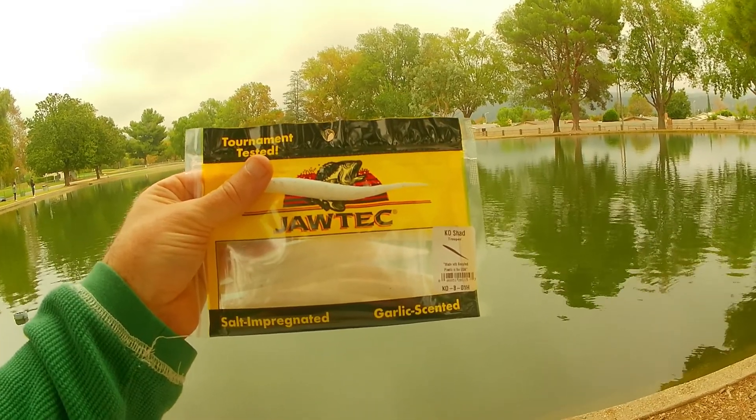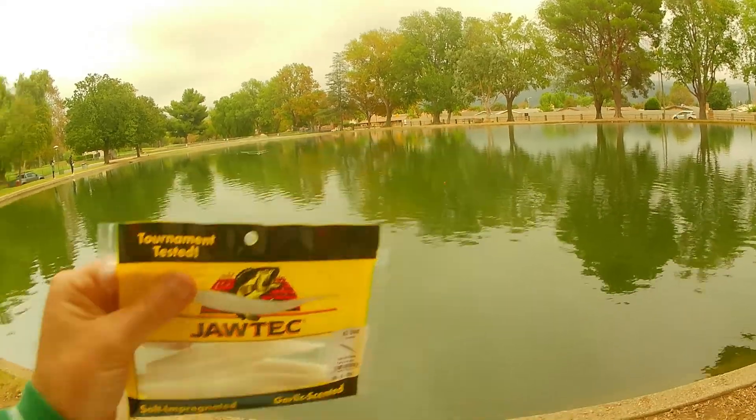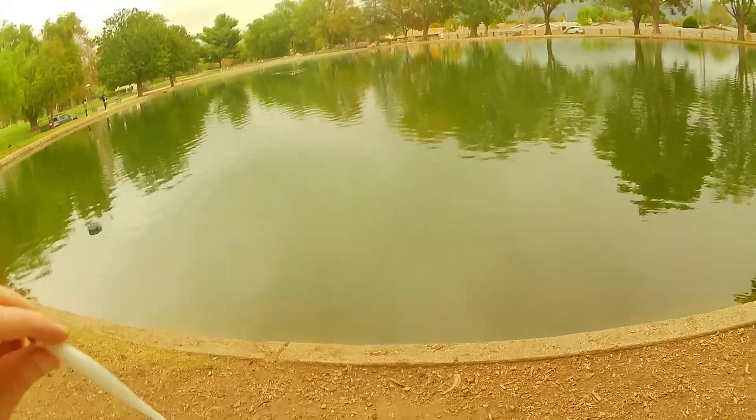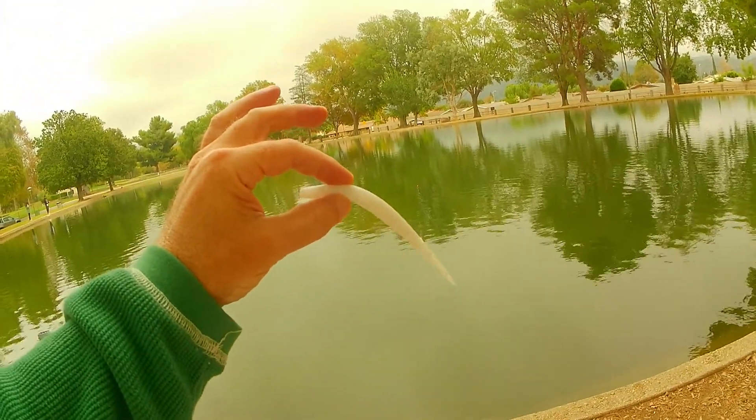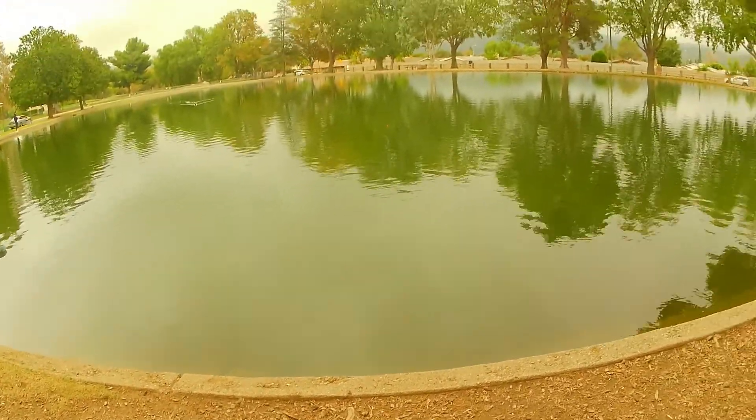Arguably the stinkiest plastic I've ever seen — Jaw Tech. Smells like old foot, and by old I mean real old. It's nasty. Smells good though. That is what it looks like. Jaw Tech is the stinkiest plastic ever.